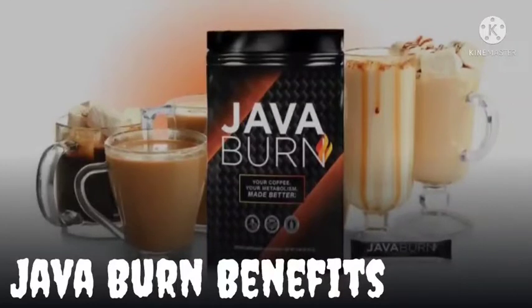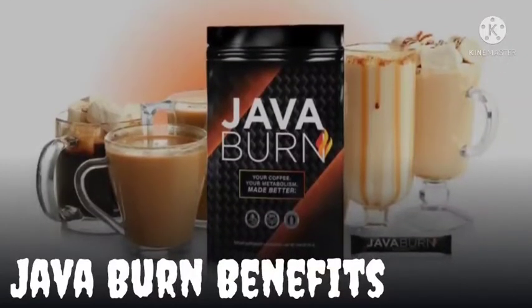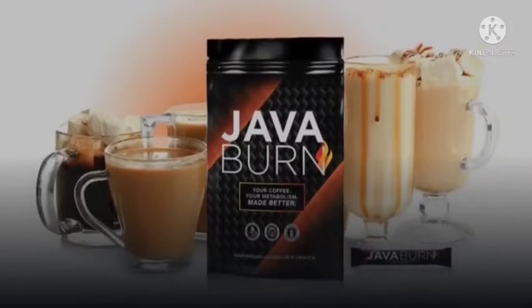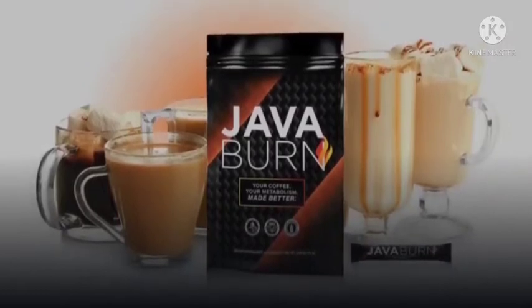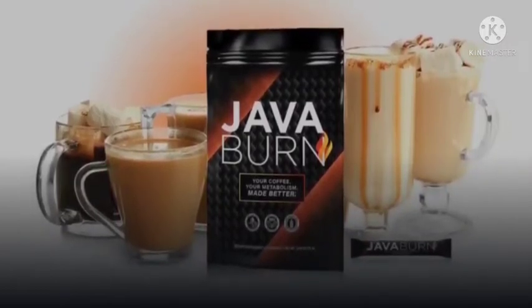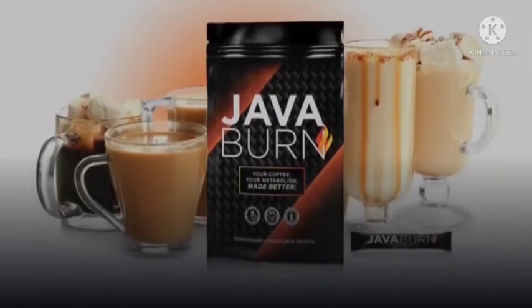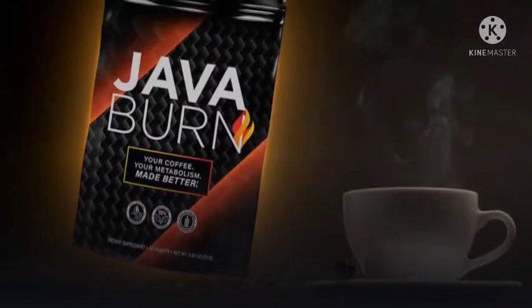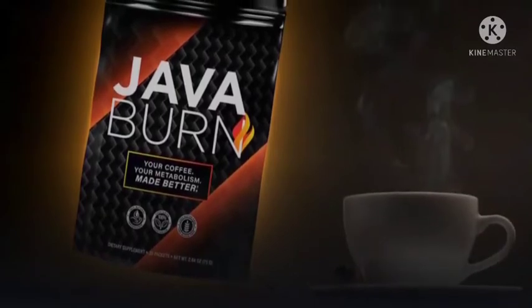Java Burn benefits: efficiently burn stored fat by enhancing metabolism speed and efficiency; release fat from problem areas and deepest fat storages that are the most resistant; effective appetite suppression to avoid overeating; natural energy and sustained focus throughout your entire day with no crash, jitters, or anxiety.